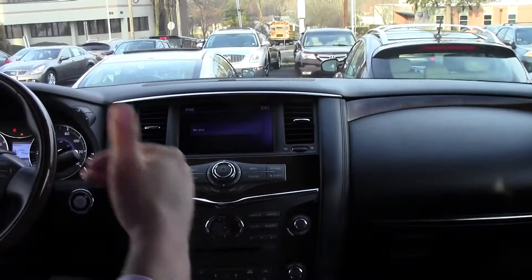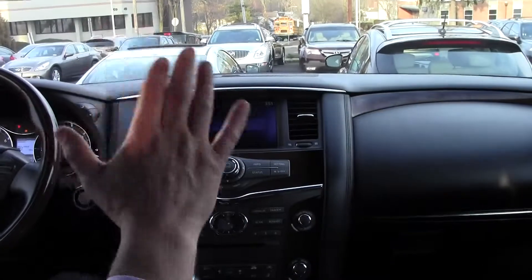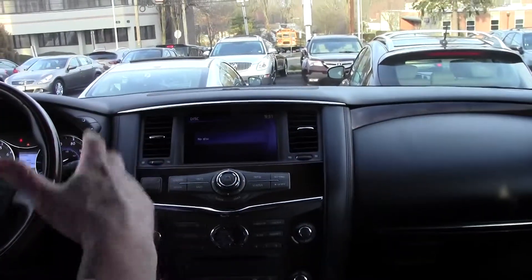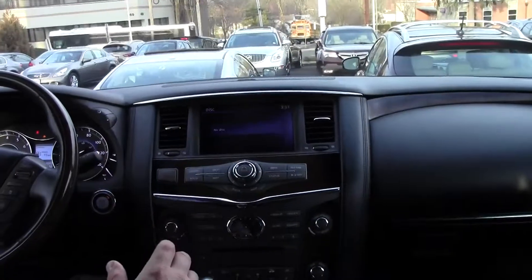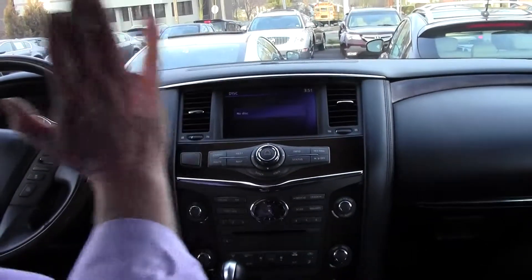Trust me — I come at this with a very bad back. I've had three major back surgeries, so I certainly appreciate driving a vehicle whether around town or on long journeys. This QX56 with that power lumbar support is just the ticket.